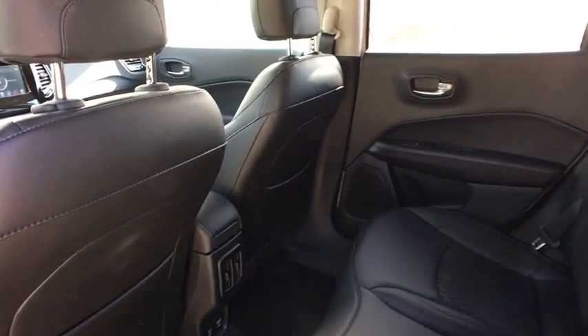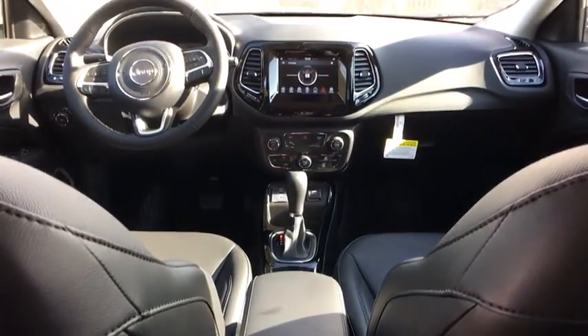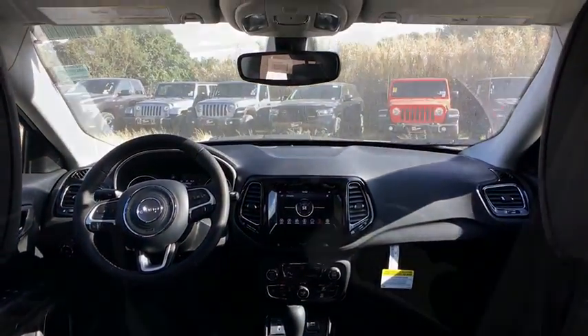Power windows, fog lights, rear window defroster, security alarm, compass, brake assist, tachometer, panic alarm, remote keyless entry.